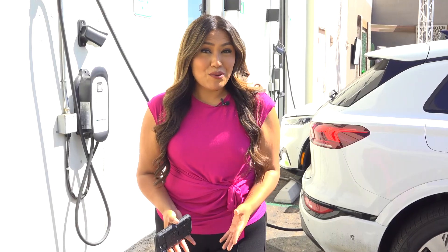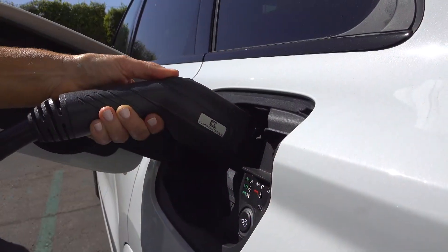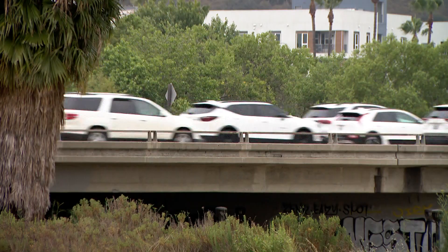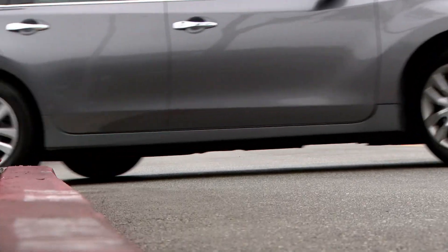We're seeing more and more electric vehicle charging stations popping up. And with the Fast Charge California project, we could be seeing even more. This covers up to 100% of the installation costs for eligible sites, meaning electric vehicle owners may have an easier time plugging in their cars as more charging sites may be opening up.